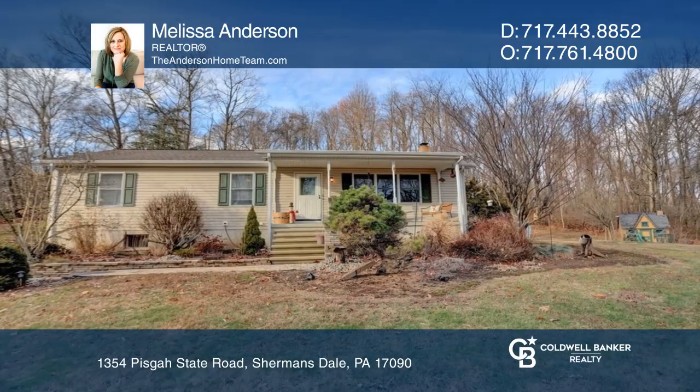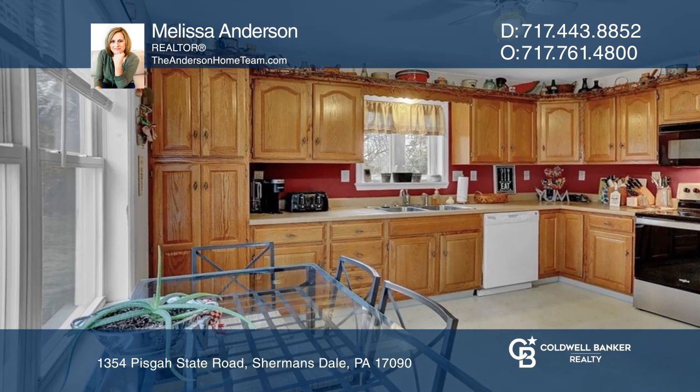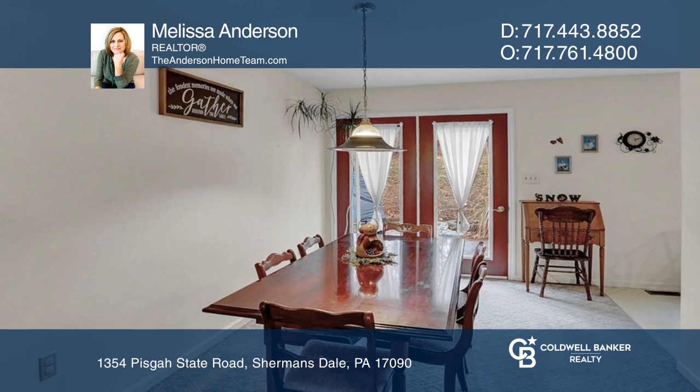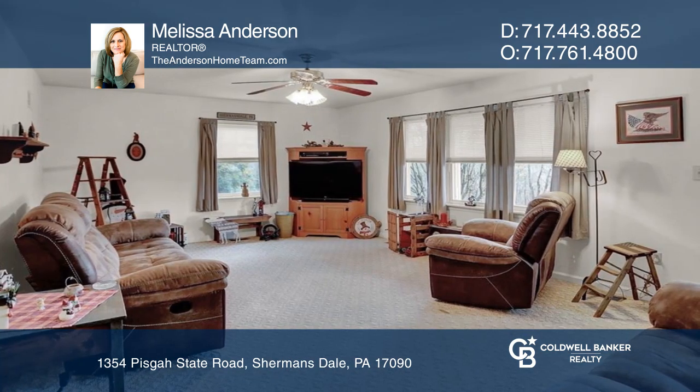Nestled on eight wooded acres, this charming rancher offers the ultimate in privacy and seclusion. A bright, airy, fully equipped kitchen, a dining room, and a comfortable living room round out the main floor.